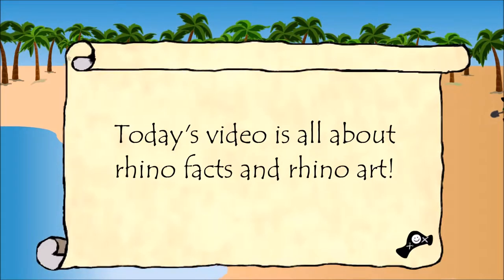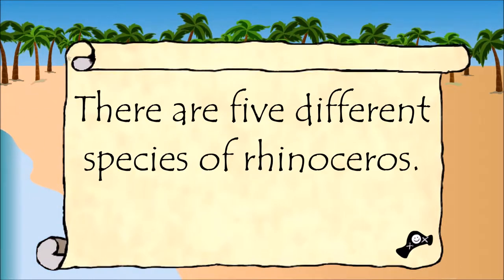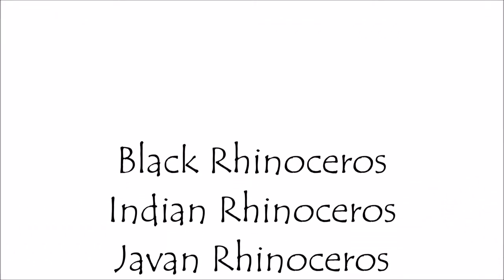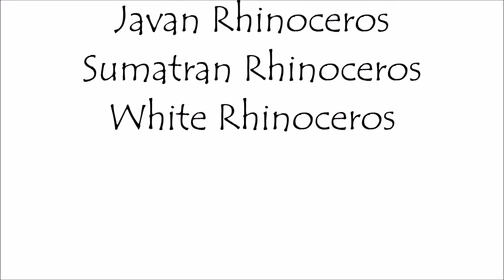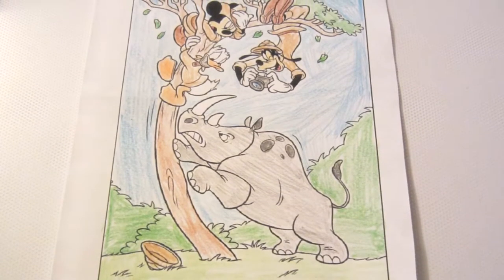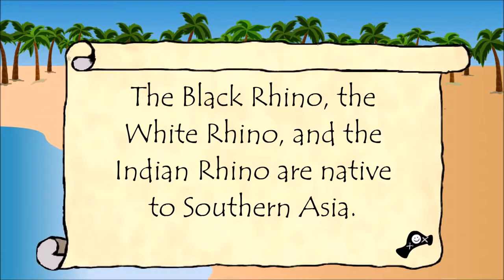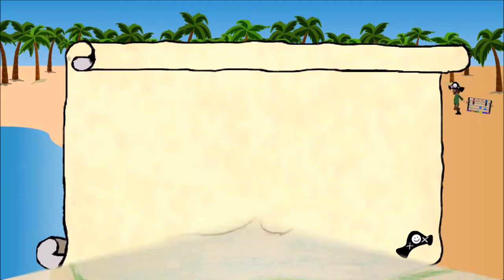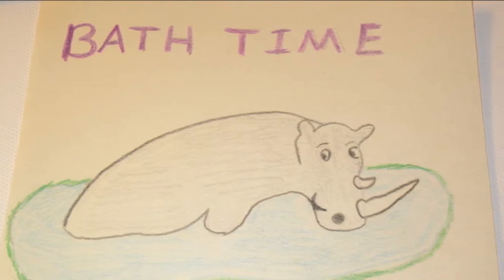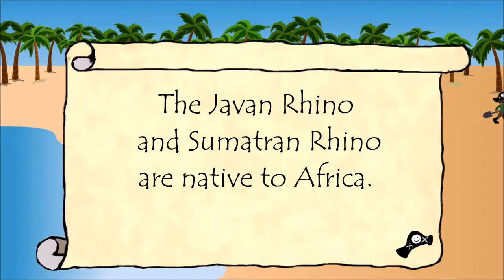Today's video is all about rhino facts and rhino art. There are five different species of rhinoceroses: the black rhino, the white rhino, and the Indian rhino are native to southern Asia. The Javan rhino and the Sumatran rhino are native to Africa.